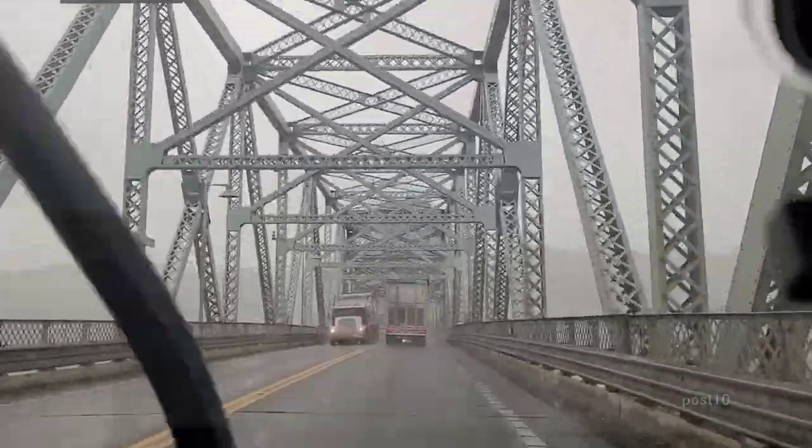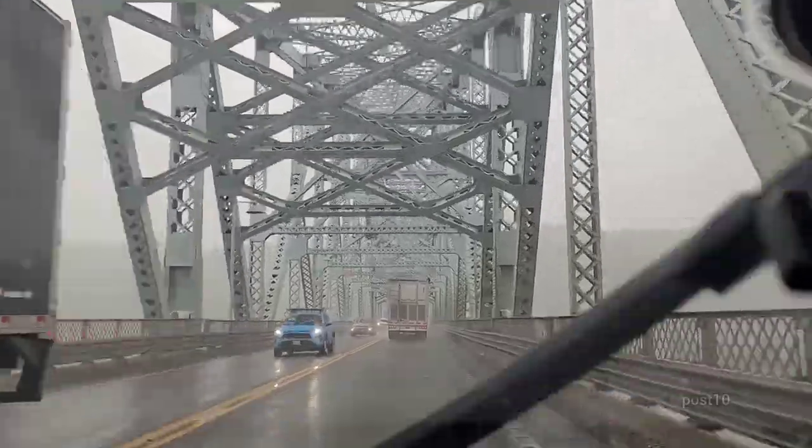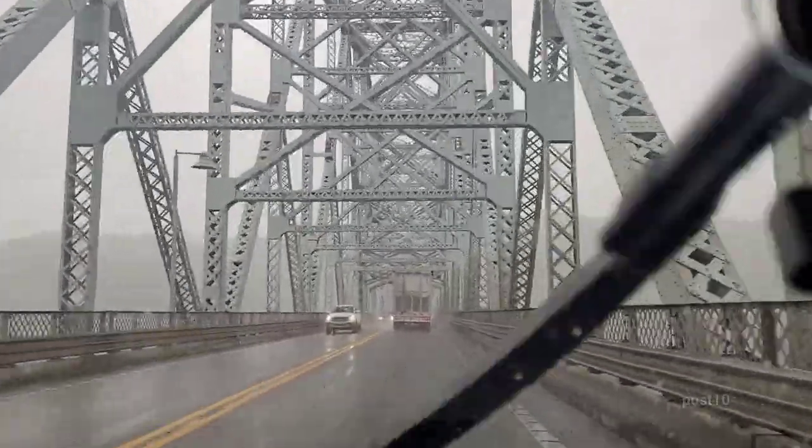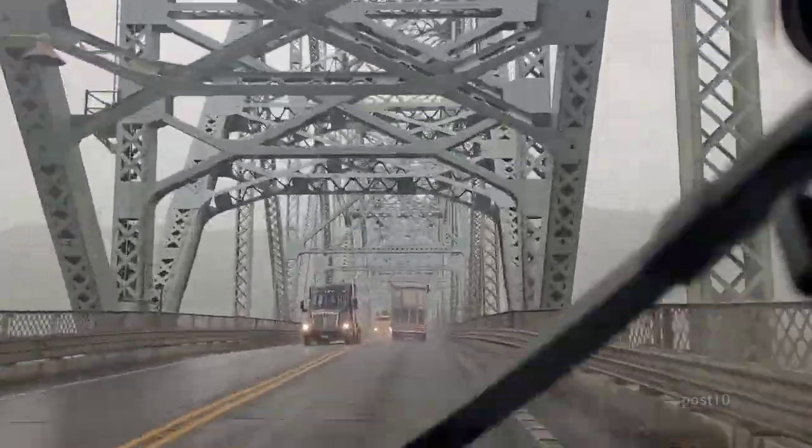We'll probably see a lot more log trucks on the roads. I've seen more log trucks here than I've ever seen in my life — even Maine doesn't have this many trucks. Plus, the trees up here are much bigger than what they're logging there.